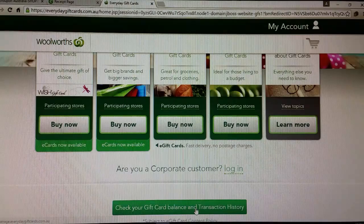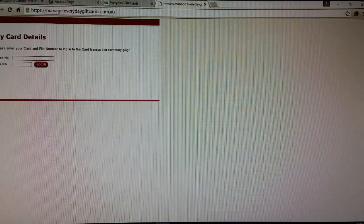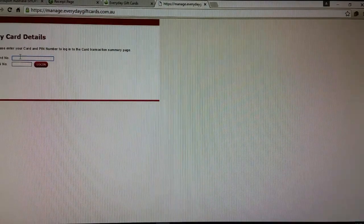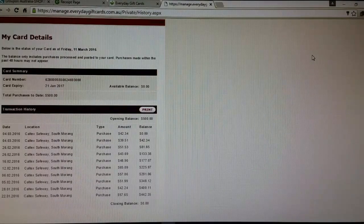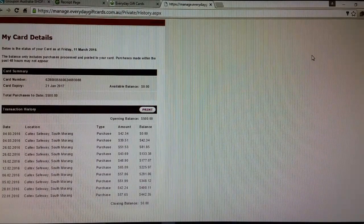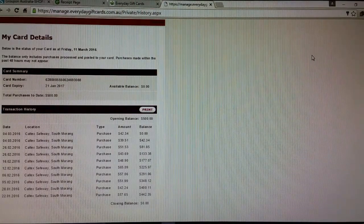I've put a shortcut on my phone in my quick links so I can check my e-gift card balance any time I want at www.everydaygiftcards.com.au — it's actually printed on the gift card page. I type in the card number and password. This is an older card that's been spent, so it comes up with all the transactions and the balance. I just have it as a quick link and check it whenever I need.